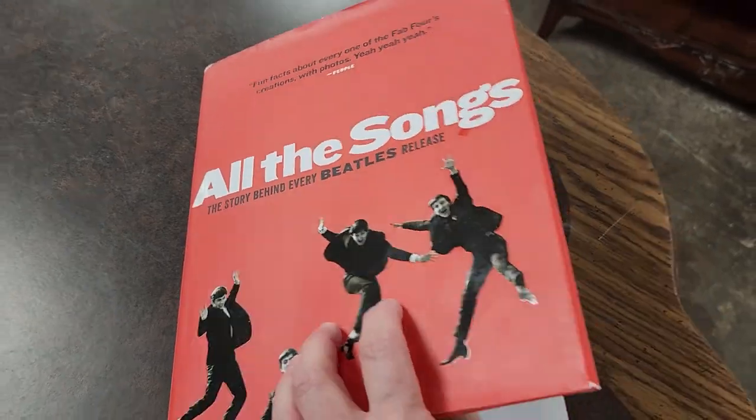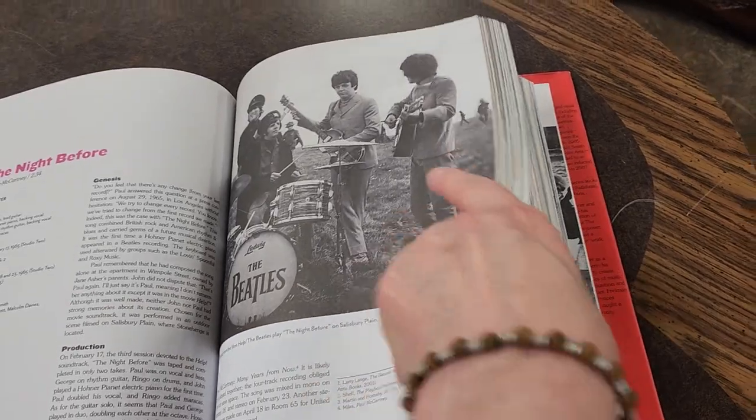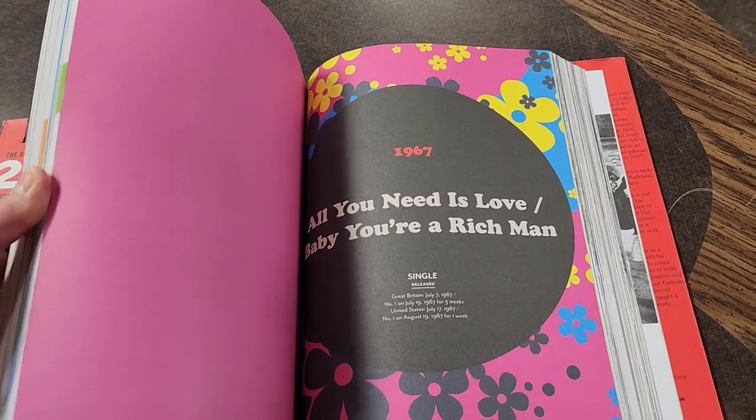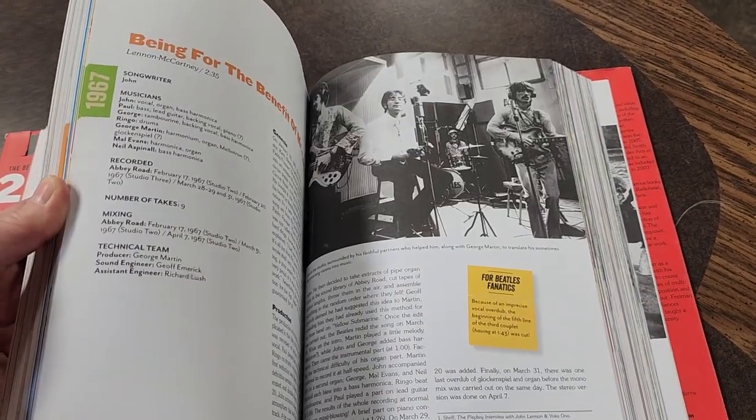And what is it with me and the Beatles? So I found Beatles albums at the last ReStore, and look at this Beatles book — gosh, look at all these pictures. Who out there saw the Beatles? Oh my gosh, I wish I could have — that would have been awesome.